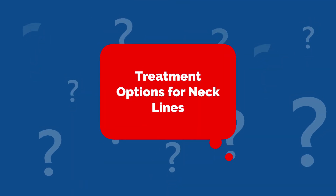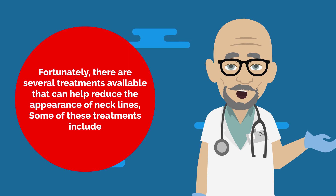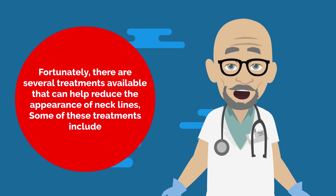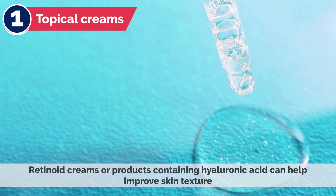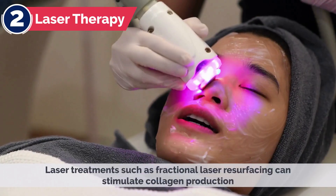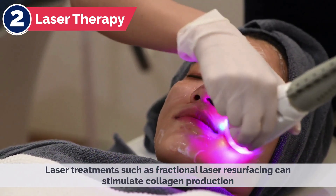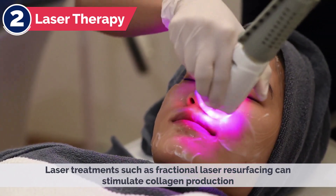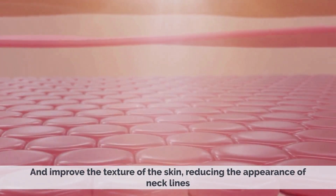Fortunately, there are several treatments available that can help reduce the appearance of necklines. 1. Topical Creams — retinoid creams or products containing hyaluronic acid can help improve skin texture and reduce the appearance of necklines. 2. Laser Therapy — laser treatments, such as fractional laser resurfacing, can stimulate collagen production and improve the texture of the skin, reducing the appearance of necklines.